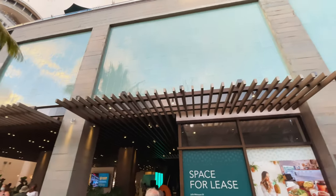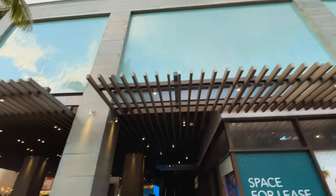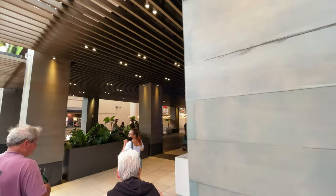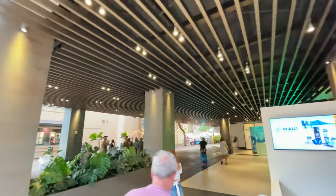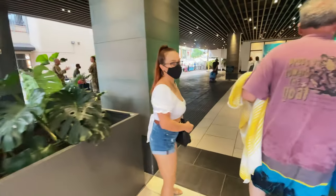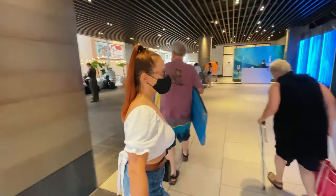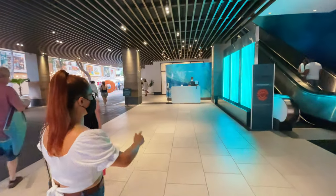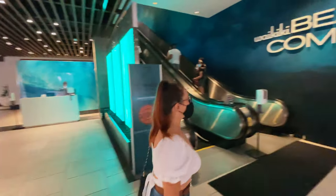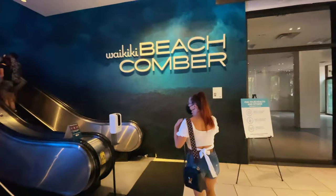Let me show you the valet area first. This is where you would arrive. The valet parking is $40 per night. There is a valet service here and I love these LED lights. The main lobby is located upstairs.